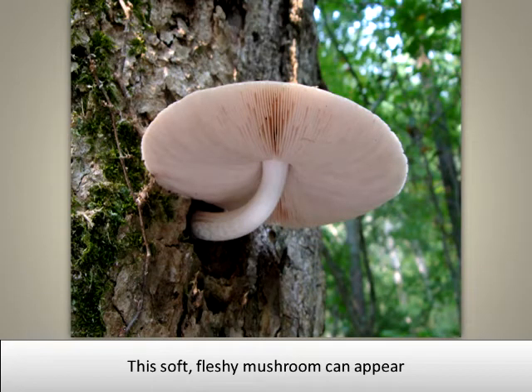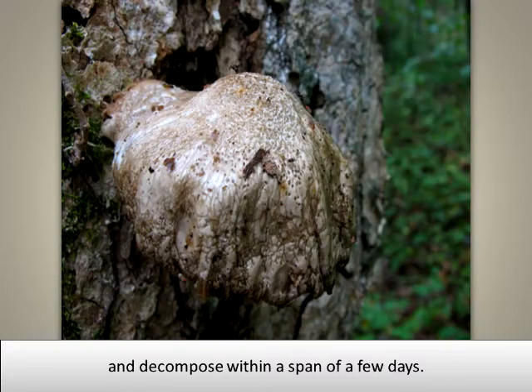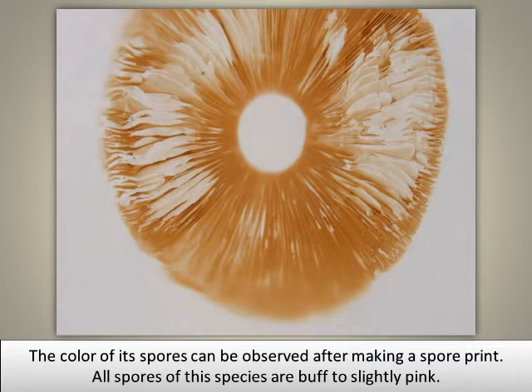This soft fleshy mushroom can appear and decompose within a span of a few days. The color of its spores can be observed after making a spore print. All spores of this species are buff to slightly pink.